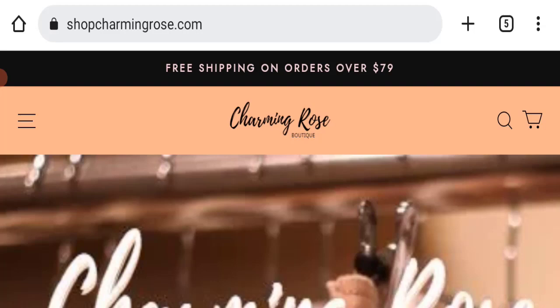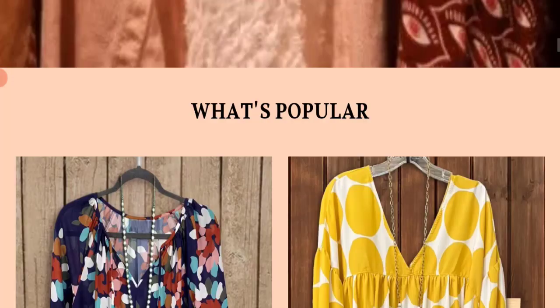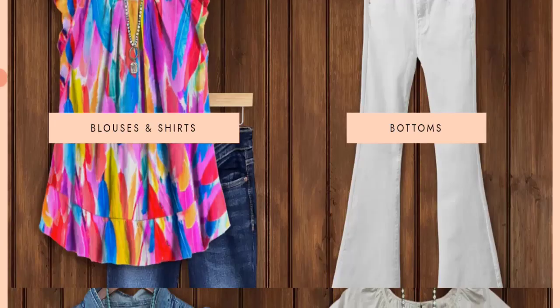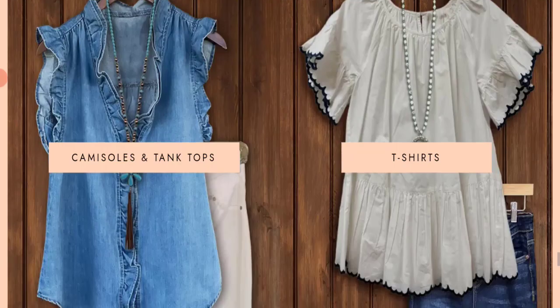First, we will find out about the website type and the products they are offering. This is an e-commerce site and as you can see, they are offering many types of clothes, including blouses, t-shirts, shirts, bottoms, tank tops, and many more.